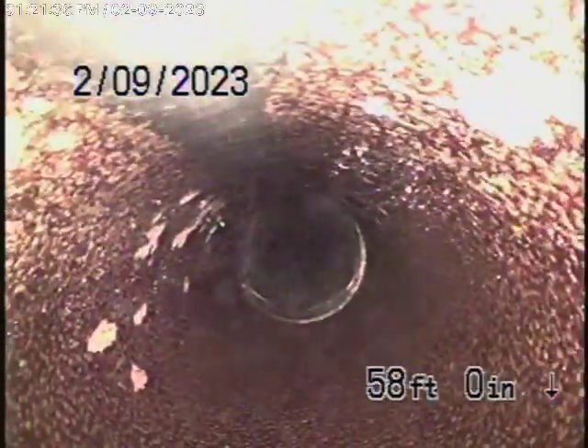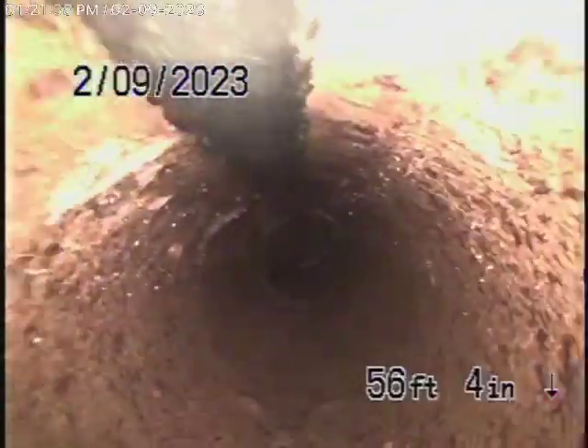There are clearly some roots, but the line is functioning and it definitely needs some periodic cleaning — there's no doubt about it. If you want to spend more time, you could clean every little root, but it's pretty clean. There were just a couple of little spots.